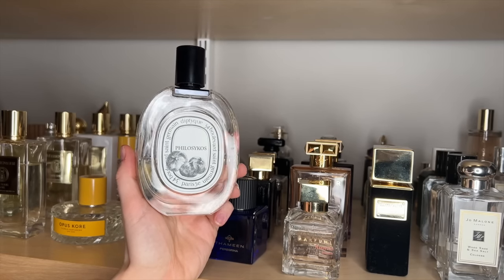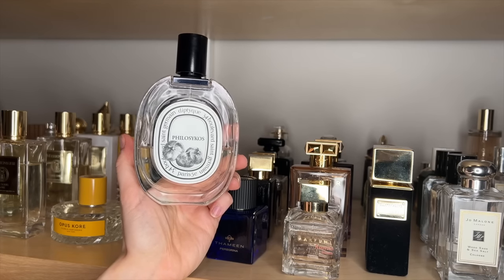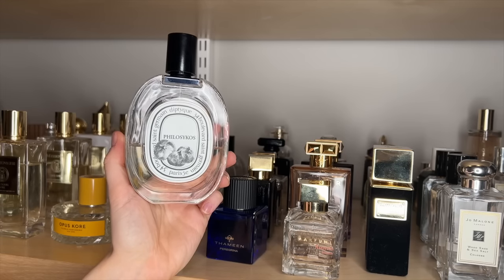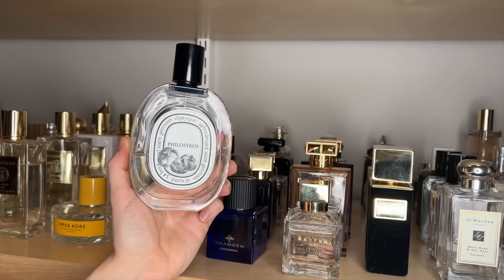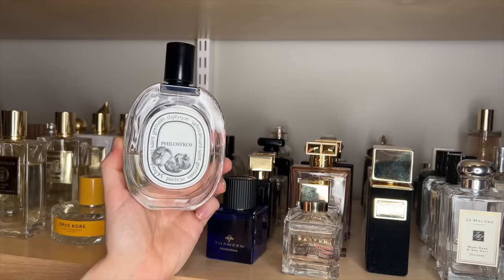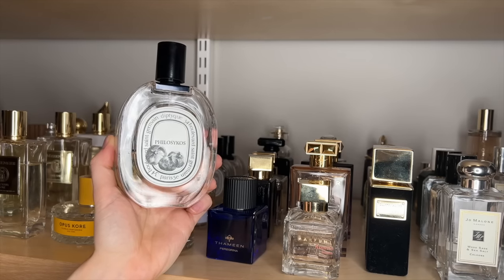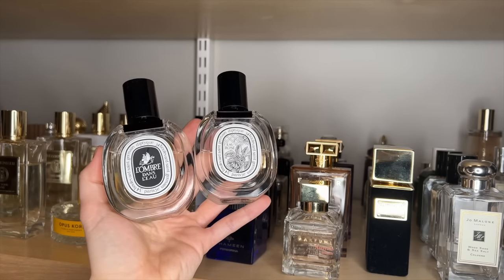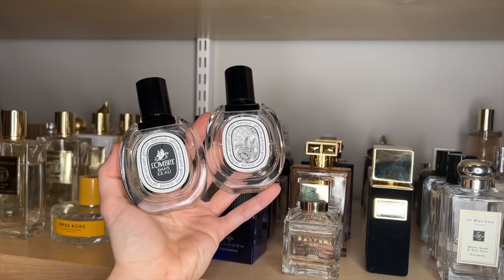I've repurchased Philosykos several times. It is probably one of my favorite fruity fragrances and I think it is also just so unique. It reminds me of standing on a terrace in some beautiful location with fig trees all around you, wrapped in a fluffy spa robe. That's the vibe this fragrance gives me. It's a very calming fragrance and has almost a creamy quality from the fig milk. I think it's very, very unique — probably my favorite Diptyque. I also have Eau Rose and L'Ombre dans l'Eau from Diptyque, but I can't say that I reach for them a lot because the performance isn't great and they're almost a bit too fresh for me — they don't have as much warmth as I want from a fragrance.